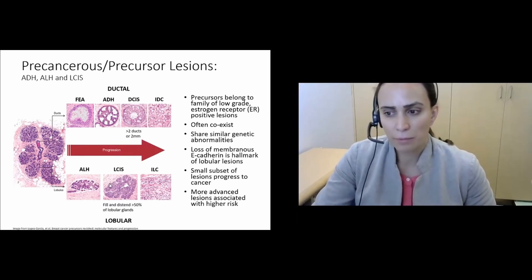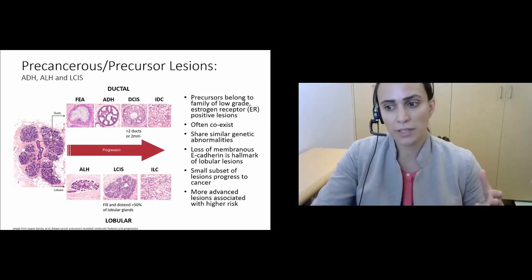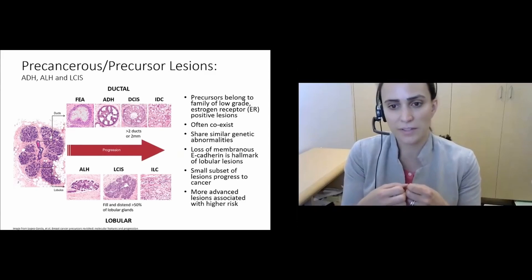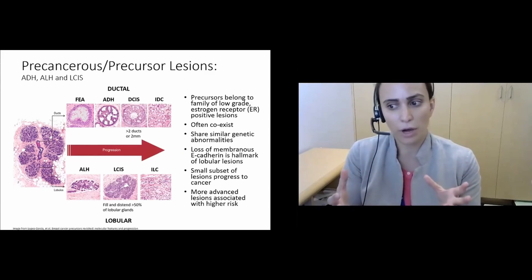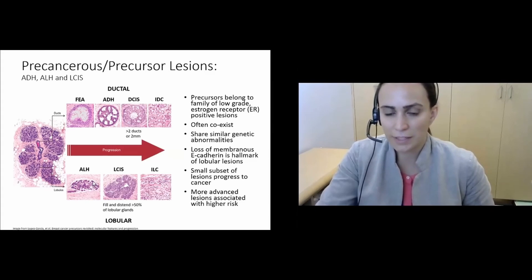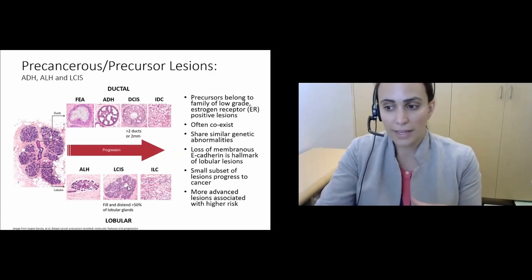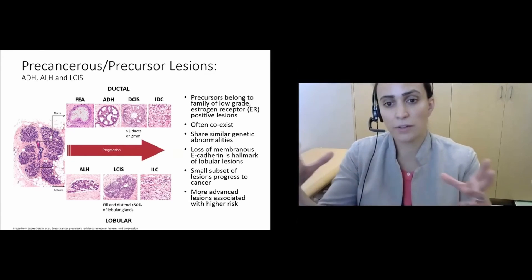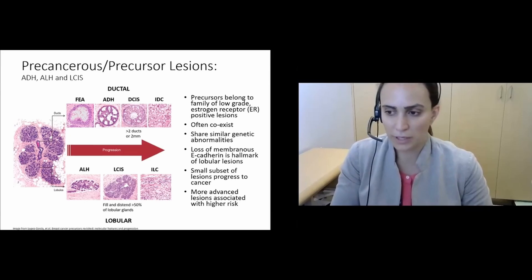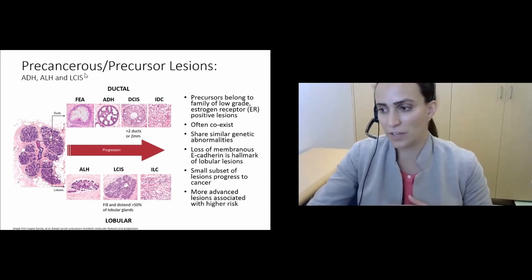In the lobular pathway, the cells are very similar on a genetic level but have one hallmark: the loss of e-cadherin, a protein on the cell surface that acts like glue helping cells stick together. Without it, the cells look like they're falling apart under the microscope. The earliest precursor lesion in this pathway is atypical lobular hyperplasia, when cells start to fill the lobule. When cells fill and expand the glands within the lobule, the lesion is big enough to call lobular carcinoma in situ. When those cells break free and invade surrounding tissue, the most common result is invasive lobular carcinoma.